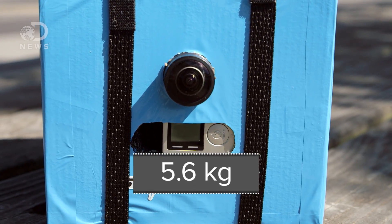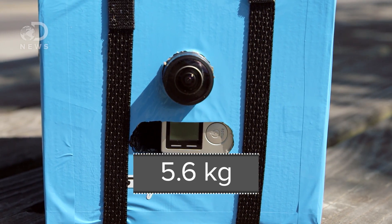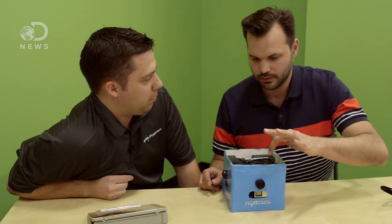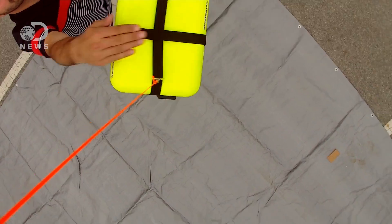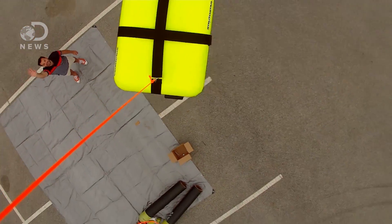We only had 12 and a half pounds to work with, so we used really small 4K cameras. You can't just strap them onto the balloon, though — we had to build a rig. Not only did it have to film and have the cameras and lenses at certain angles, but it also had to not weigh much and use materials that are allowed by the FAA.